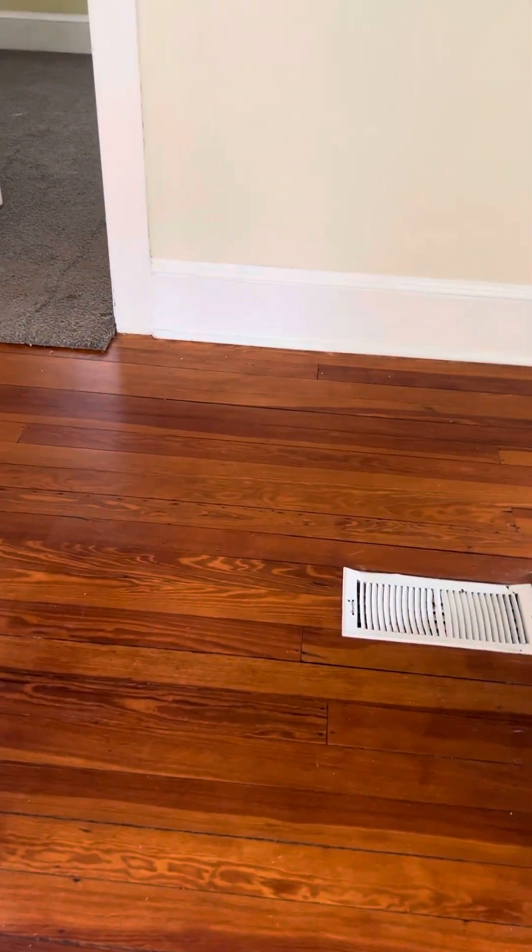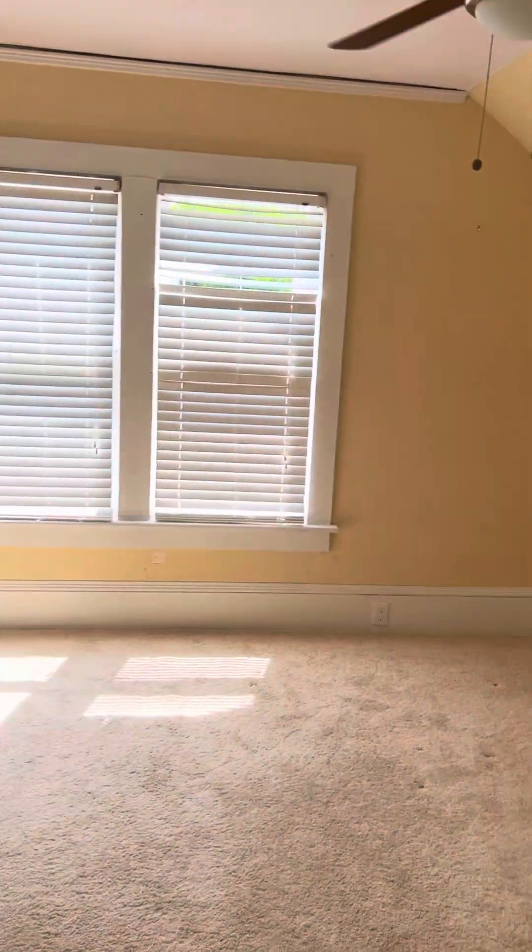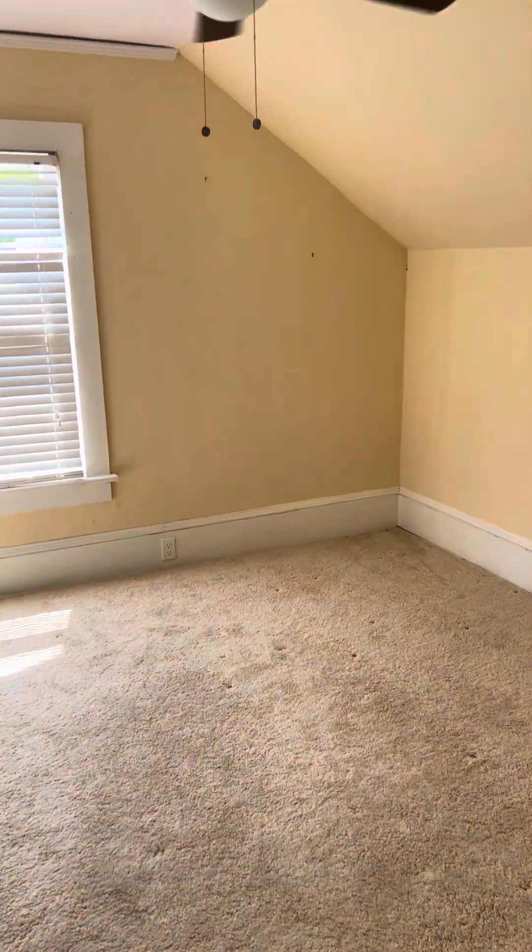There are wooden floors up here as well — I believe they're under the carpet in these rooms.